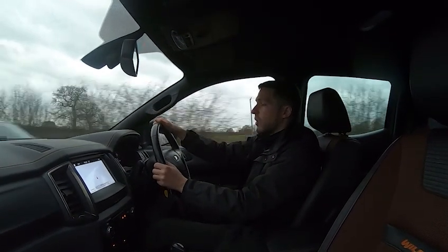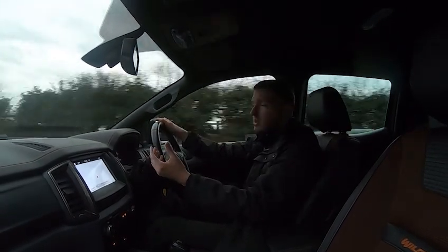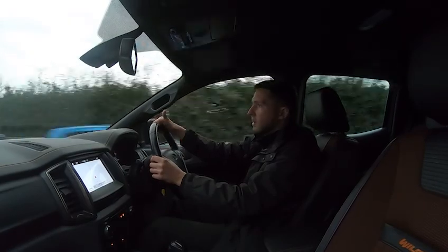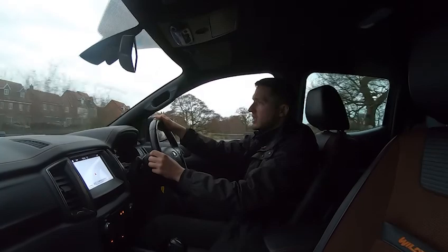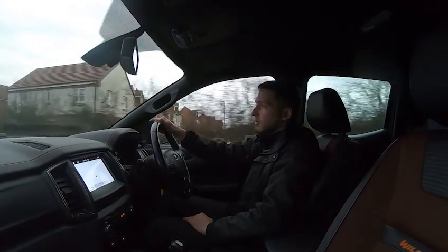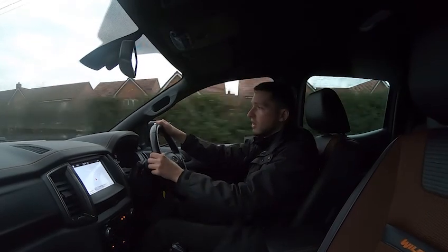We are a five-star dealership with well over 250 five-star reviews on Google and AutoTrader alone, and many more on other websites like CarGurus. Feel free to go online and check out those reviews — you'll see that people reiterate that we are a dealership that genuinely cares. We want you to have such a great buying experience that you'd happily come back again or recommend us to your friends and family.